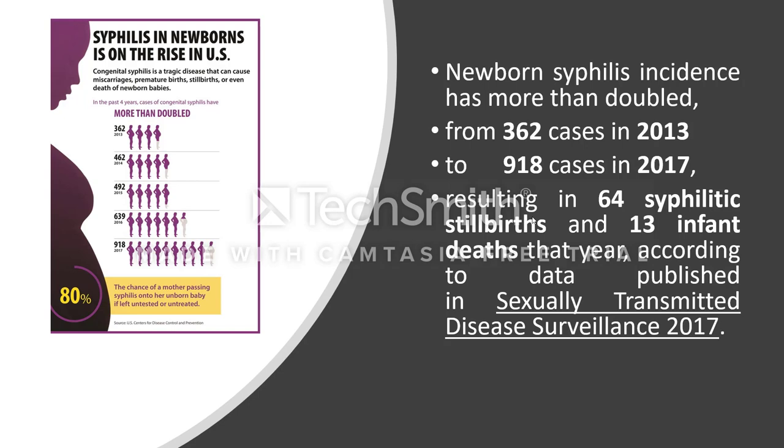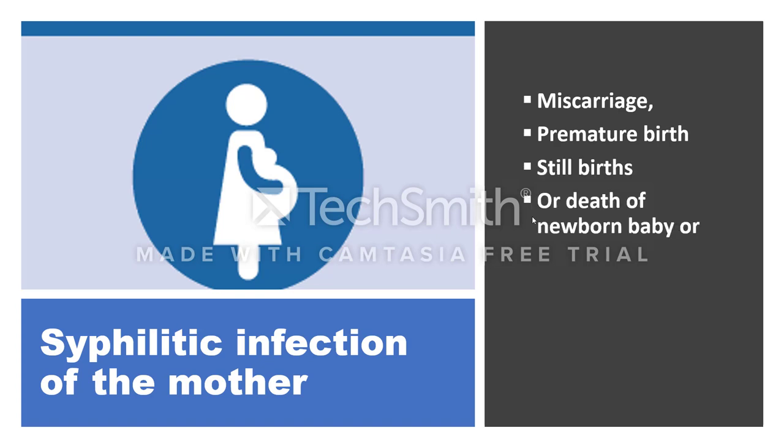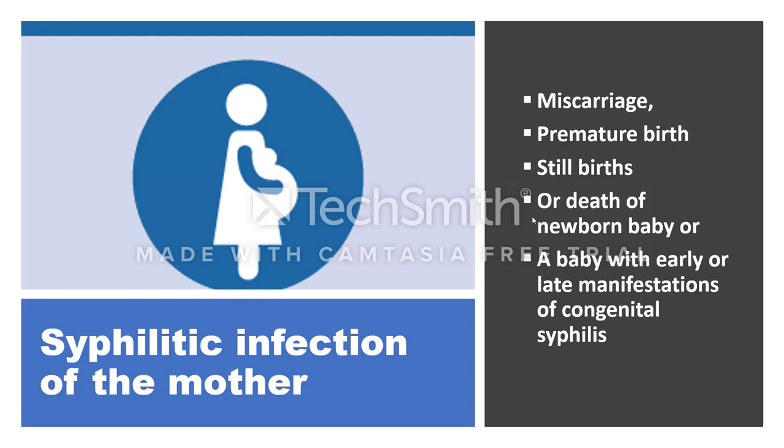This resulted in 64 syphilitic stillbirths and 13 infant deaths that year, according to data published in Sexually Transmitted Disease Surveillance 2017. Syphilitic infection of the mother may give rise to miscarriage, premature birth, stillbirth, death of the newborn baby, or a baby with early or late manifestations of congenital syphilis.